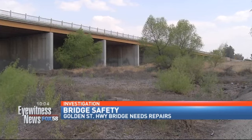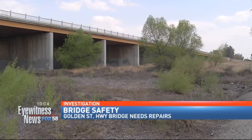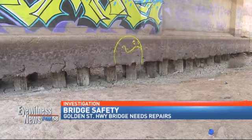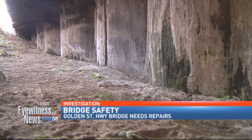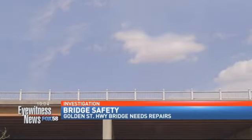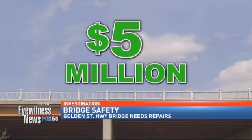We wanted to know what, if anything, is being done to fix this. Once the engineers deemed the foundation erosion a structural deficiency in 2013, the bridge became eligible to receive federal funding. After about a year and a half on the waiting list, Caltrans officials say they've secured $5 million to shore up the bridge later this year. They plan to put the project out to bid early this summer and start the work by September. We will keep tabs on their progress and let you know when these important repairs have been made. Reporting in studio, Kyle Harvey, Eyewitness News.